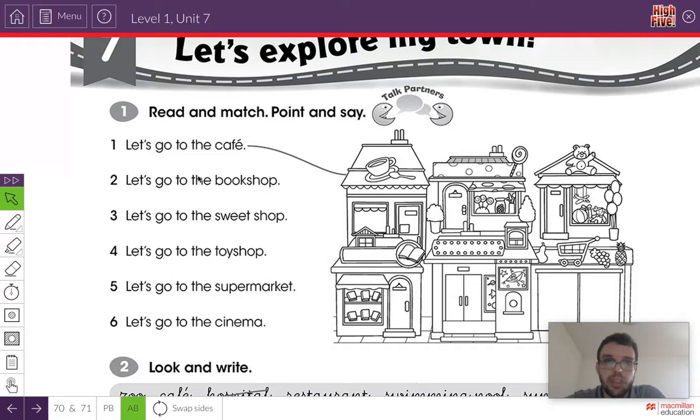You can repeat after me and then we draw the line. Let's look at the example. Number one — it says: let's go to the cafe. Where is the cafe? Here it is, so I'm going to draw a line to the cafe. Now let's read number two. Listen and repeat: Let's go to the bookshop. Can you see the bookshop? Here is the bookshop — you see all the books? Very good.